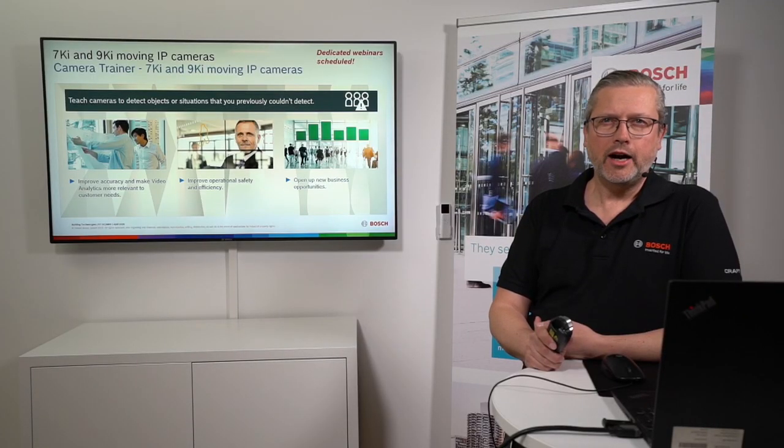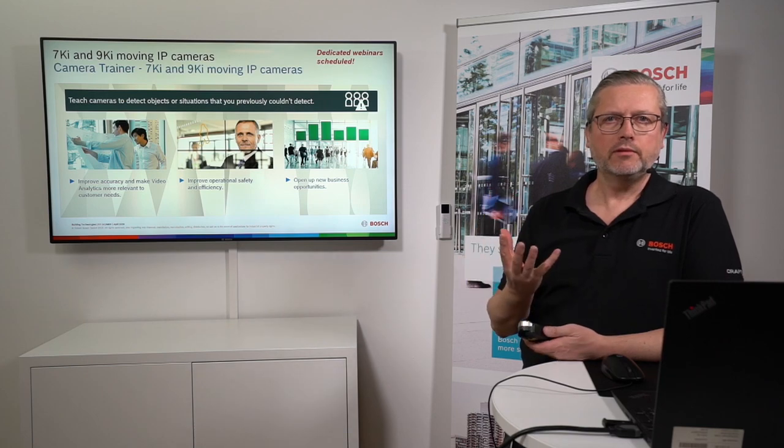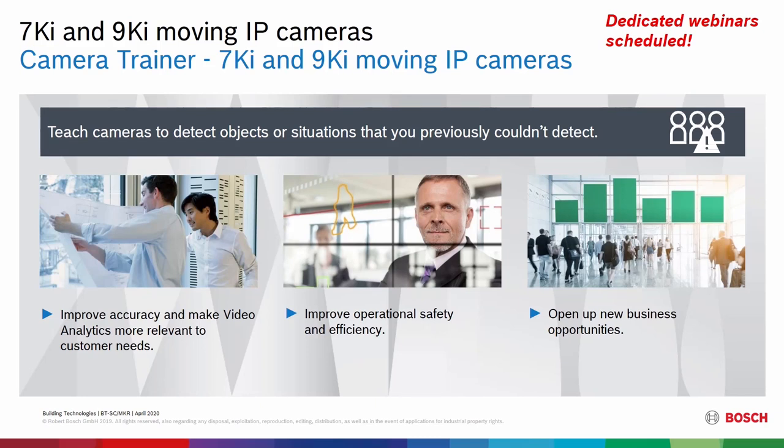Camera trainer — a moving camera in the 7000 or 9000 series can have up to 16 different pre-positions, and in each of those 16 pre-positions you can have 16 different trained objects as classifiers. That makes it a nice multi-use, multi-feature product.